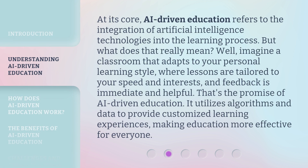At its core, AI-Driven Education refers to the integration of artificial intelligence technologies into the learning process. But what does that really mean? Well, imagine a classroom that adapts to your personal learning style, where lessons are tailored to your speed and interests, and feedback is immediate and helpful. That's the promise of AI-Driven Education — it utilizes algorithms and data to provide customized learning experiences, making education more effective for everyone.